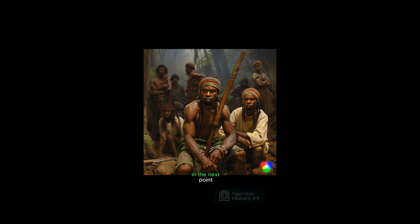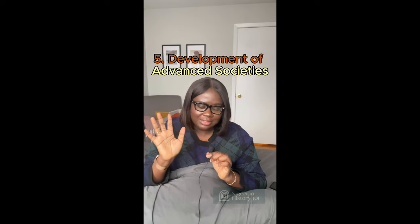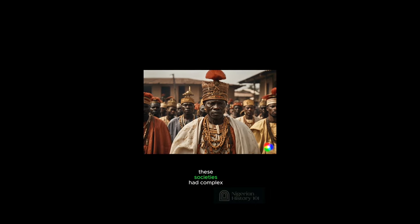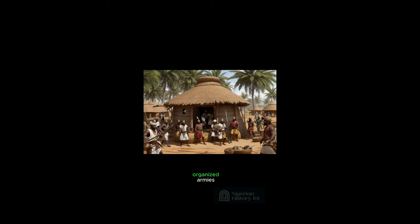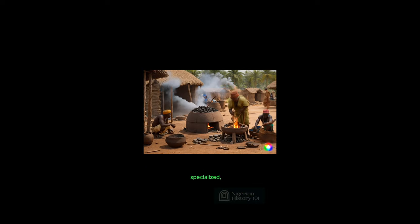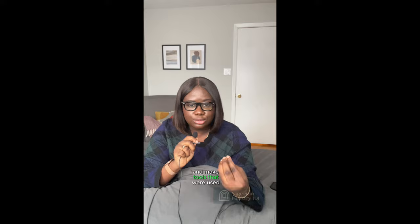You'll come to know why blacksmiths became important in the next point, which is point five: development of advanced societies. Some regions witnessed the rise of powerful kingdoms and empires such as the Kingdom of Nri, the Benin Kingdom and the Oyo Empire. These societies had complex political systems, organized armies and thriving economies, and these thriving economies were mostly driven by trade. Blacksmiths became specialized, they organized themselves and formed guilds, and their skills were highly sought after because they could make weapons and tools used for farming.